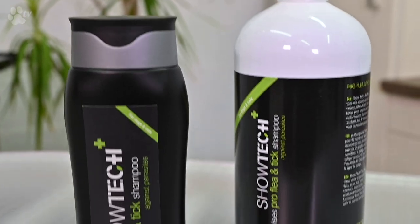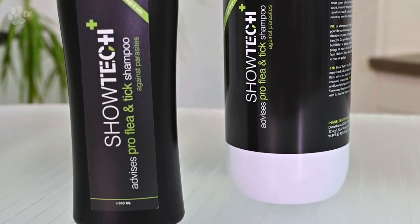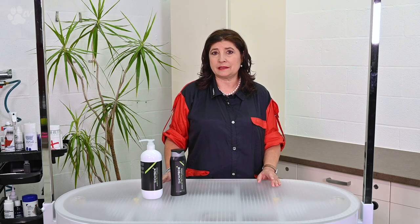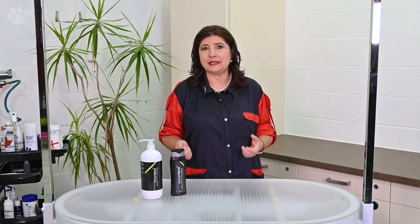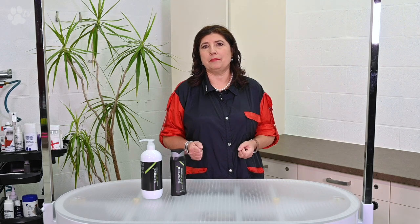The aloe vera in the shampoo ensures that the skin recovers quickly. It also reduces irritation after insect bites. Your pet will scratch less and experience less itching. The ingredients in our shampoo don't contain chemical insecticides and are non-toxic, which means the effect of the flea and tick shampoo is purely mechanical. The ingredient combination immobilizes fleas, ticks and lice, and blocks their metabolism.